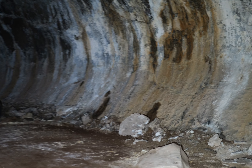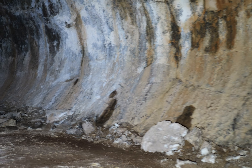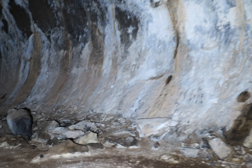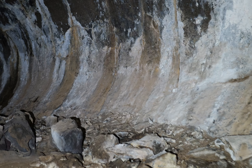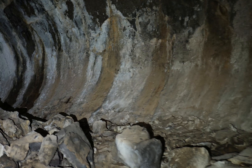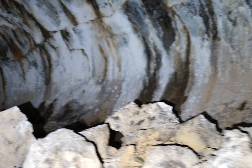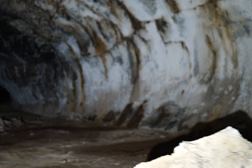Man, this cave is huge. If you look at the map, there are like four caves here with a big gap between them, so there's probably a lot of lava tube here with no natural entrance.